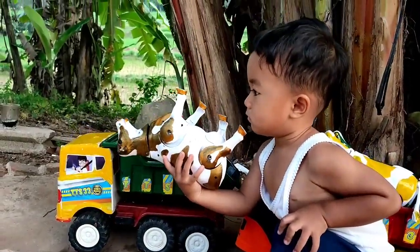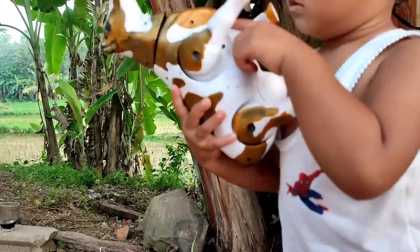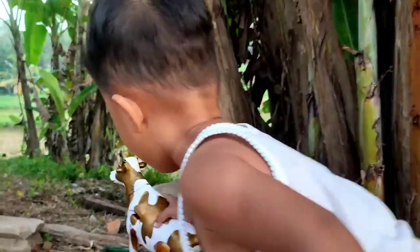Wow, ini ada sapi warna emas. Coba bocil, hadapin ke sini bocil. Lihat nih. Wih, lucu sekali. Mantul-mantul. Masukkan ke atas truk oleng.